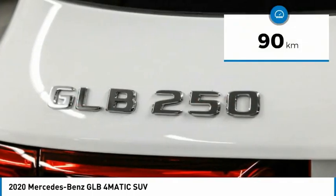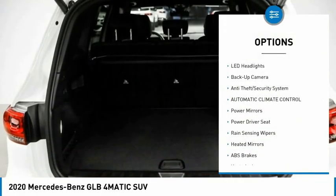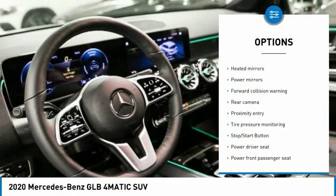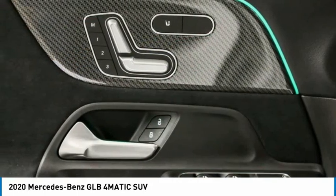This vehicle has less than 1,000 kilometers. Here are some of this vehicle's great options: LED headlights, backup camera, anti-theft security system, automatic climate control, power mirrors, power driver seat, rain sensing wipers, and heated mirrors.